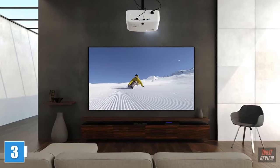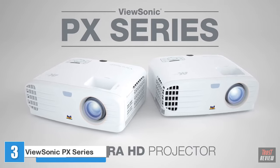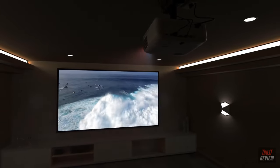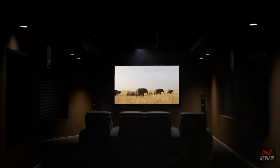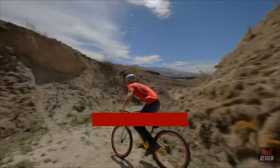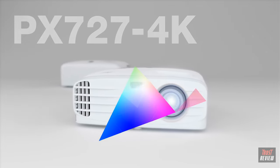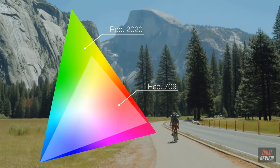For an incredible cinema experience from the comfort of home, the ViewSonic PX series of 4K projectors deliver stunning ultra HD resolution and incredible cinematic color, all at an affordable price. With Super Color true cinema technology, the PX 727 4K delivers 96% coverage of the Rec. 709 color space while providing Rec. 2020 compatibility for jaw-dropping, lifelike color.